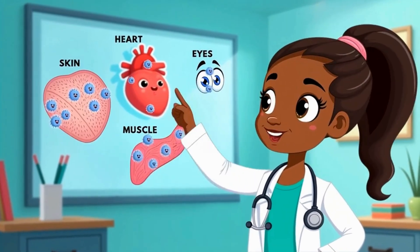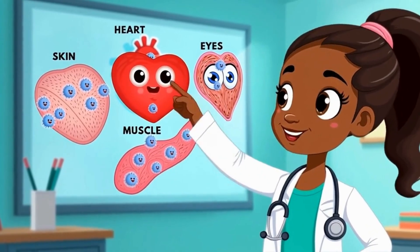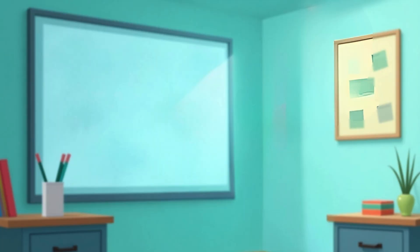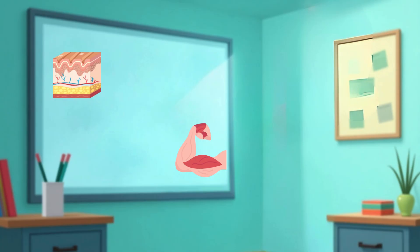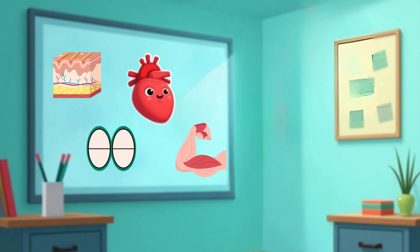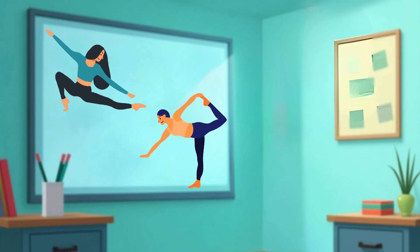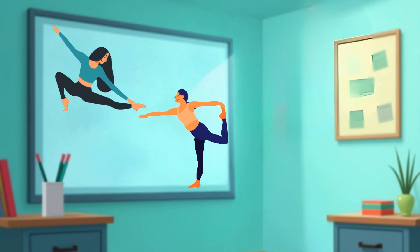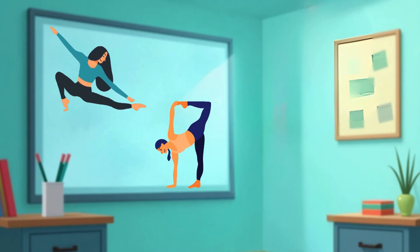Let's learn more. So, what do cells do? They build your body. Your skin is made of skin cells. Muscles? Made of muscle cells. Your heart? Full of heart cells. And even your eyes have special eye cells. Cells are like little workers. They keep your body strong, smart, and healthy.